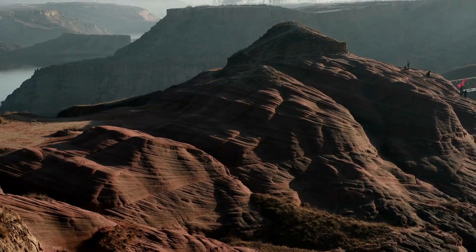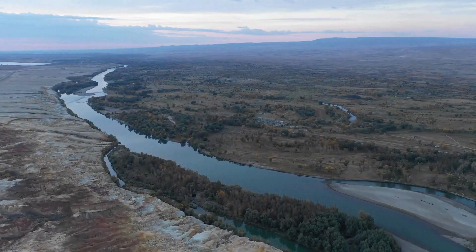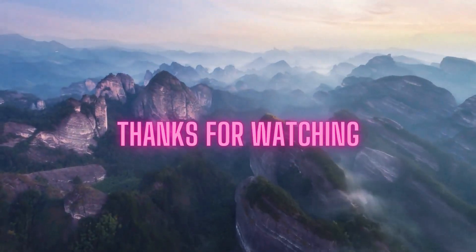What landforms did we miss? Which types of landforms do you find most fascinating? Let us know in the comments. Thanks for watching.